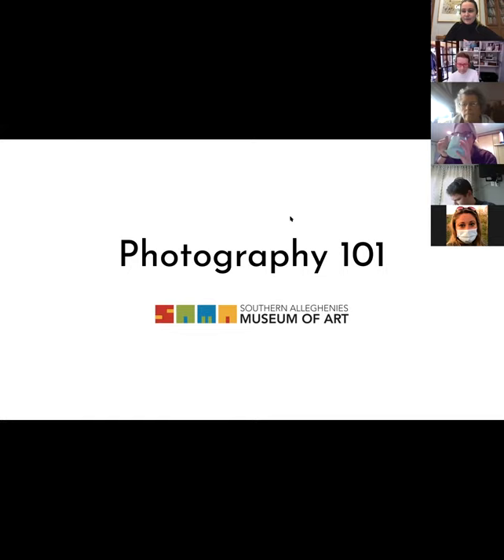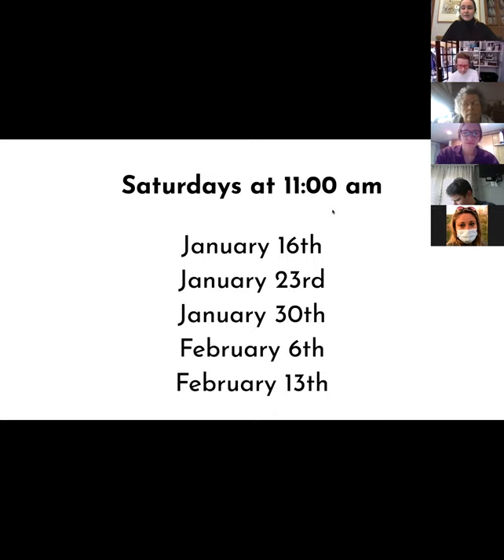If you don't see that, that's okay, we can figure it out. But if you do, we're just going to keep moving on. So just a reminder, these are going to be Saturdays at 11am. We're starting today and rolling through to February 6th, which is our last class.